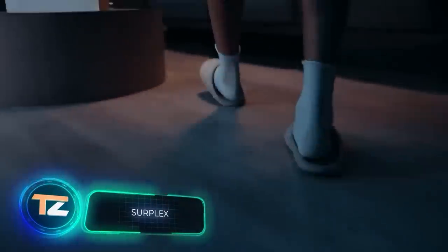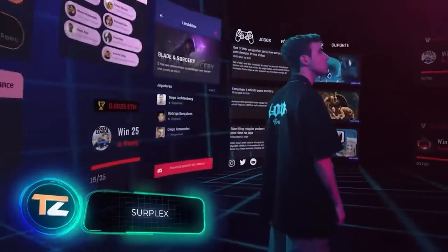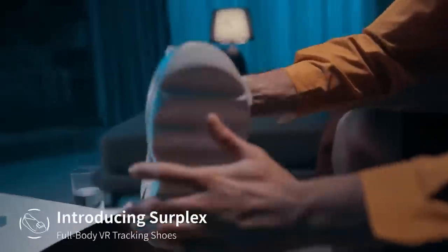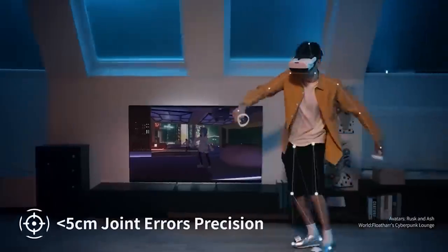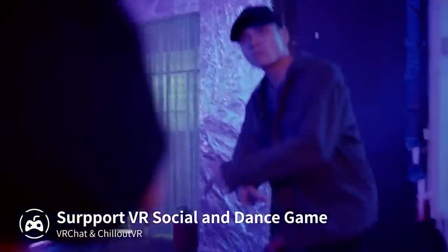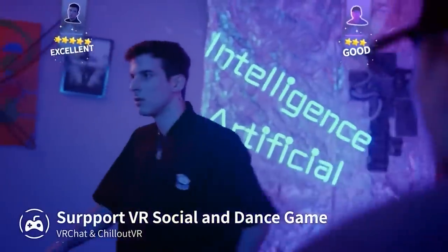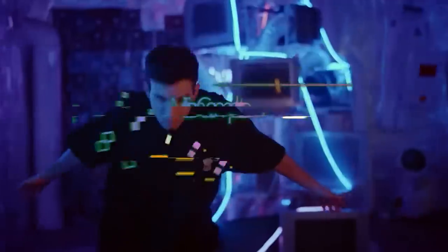Walking around in virtual reality has become easier. Before, you had to wear a lot of sensors, but now you just have to wear these sneakers. There are 480 sensors inside each pair. Thanks to them, these sneakers recognize the movements not only of the legs, but also of the upper body. They achieve a 5-centimeter mean accuracy, and the delay is only 30 milliseconds, which is perfect for entertainment and training.